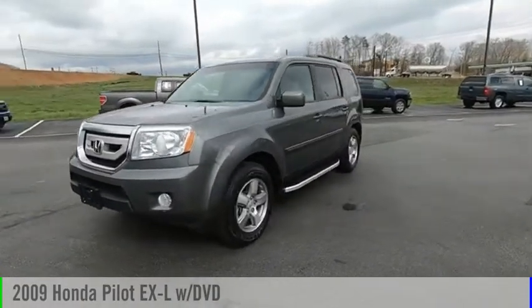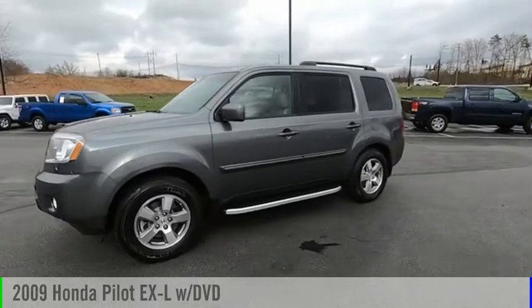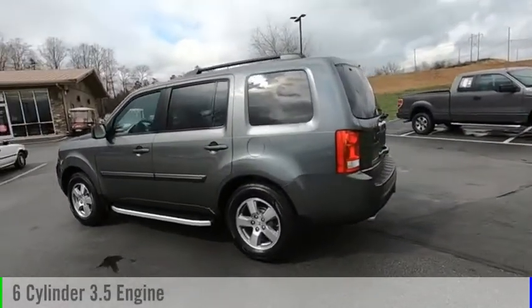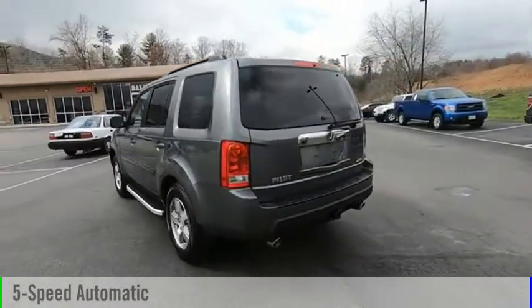Come test drive the 2009 Pilot. This vehicle is powered by a four-wheel drive, six-cylinder, 3.5-liter engine, and comes with a five-speed automatic transmission.